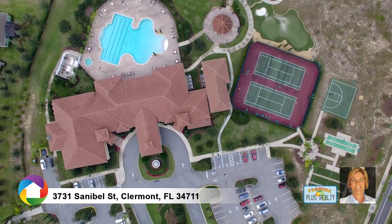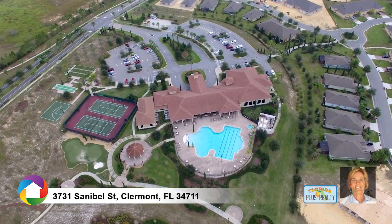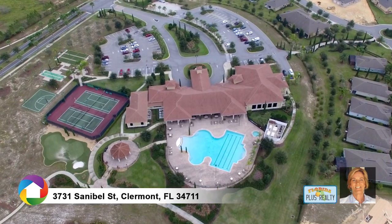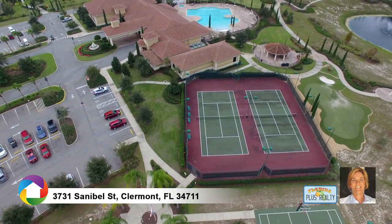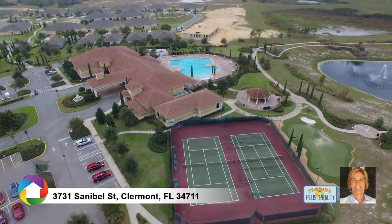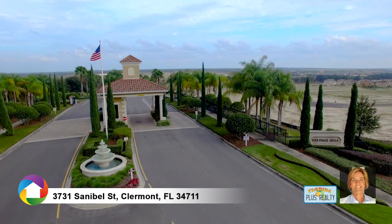The Heritage Hills Clubhouse is a short walk and includes resort-style amenities: aerobic studio, swimming pool, tennis courts, bocce, fitness center, billiards, and so much more. Heritage Hills is a 24-hour gated community. Call today to schedule your tour.